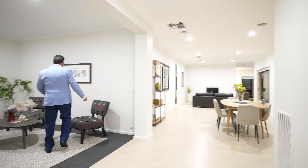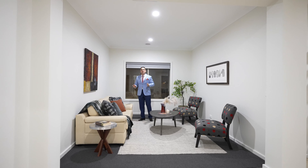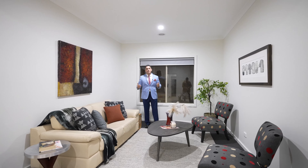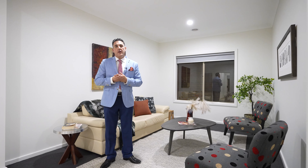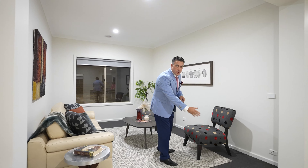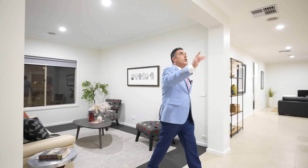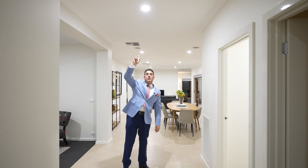Over here into the first of four living zones — the formal lounge, which is very bright and very cosy. As we go through the tour, you'll see the owners have spared no expense: new block-out blinds throughout the entire house, the house has been newly painted, brand new carpets through the entire house, and 12-centimetre LED lights throughout the entire property — all brand new.